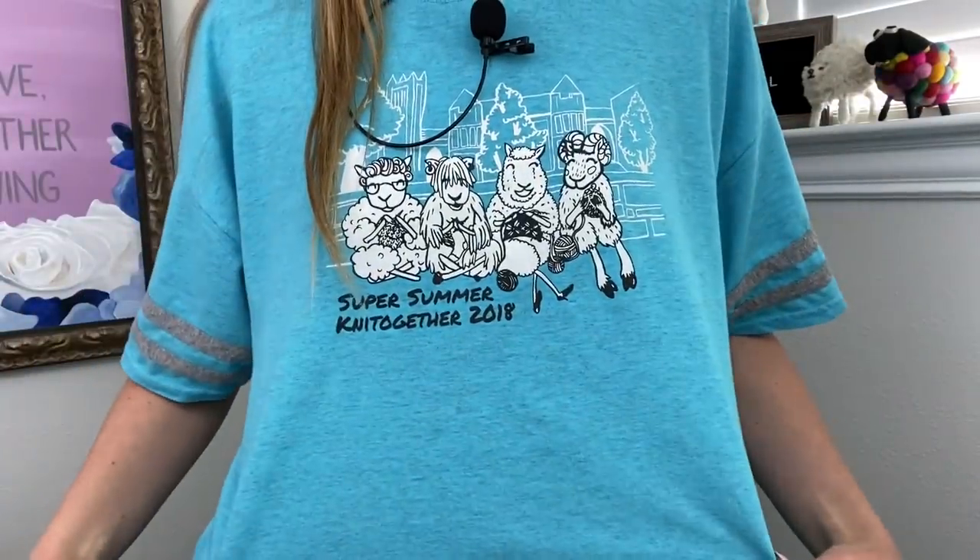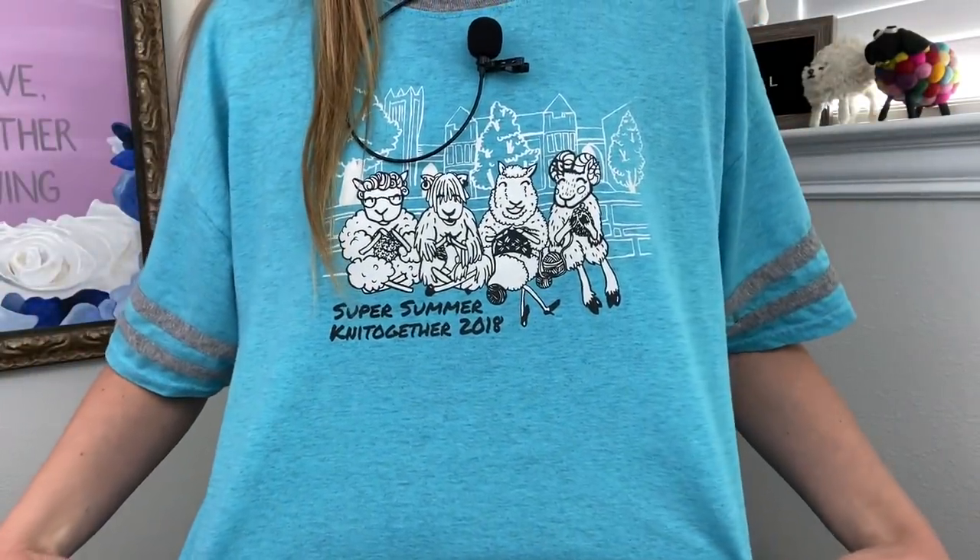I'm going to try not to kick my tripod as much as last week, but no promises. I'm not wearing any knitting today — it's just that time of year — but I am wearing a knitting t-shirt for the Super Summer Knit Together, which is held in Nashville, Tennessee. I went there in 2018, got a t-shirt and some yarn, but I don't think I've been back since because it's always the weekend of my anniversary. But there are other yarn festivals, right?